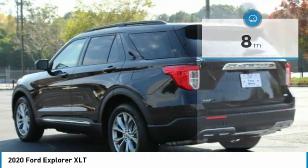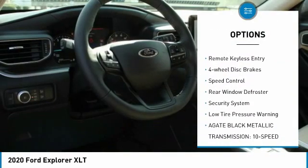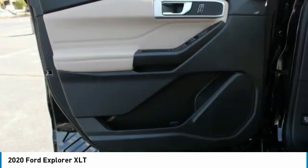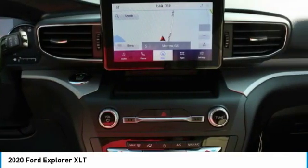Here are some of this vehicle's great options: electronic stability control, power lift gate, brake assist, traction control, remote keyless entry, four-wheel disc brakes, speed control, rear window defroster, security system, and low tire pressure warning.